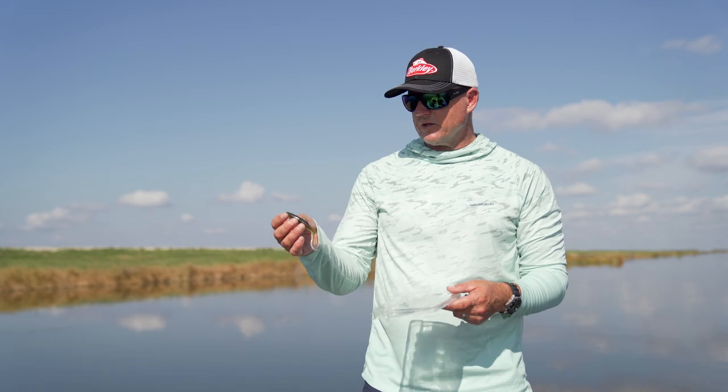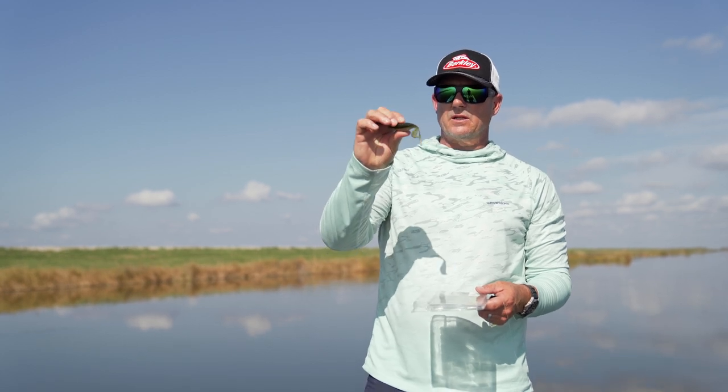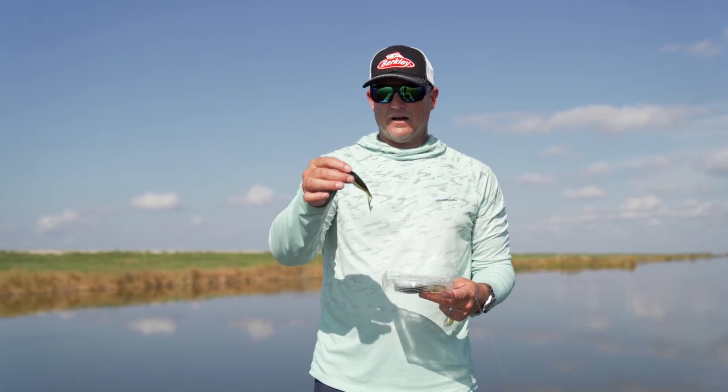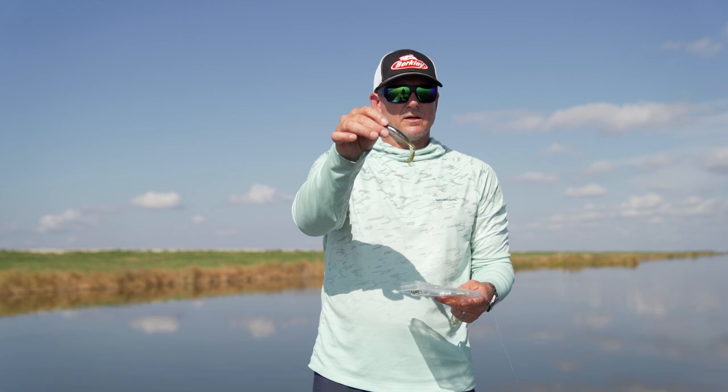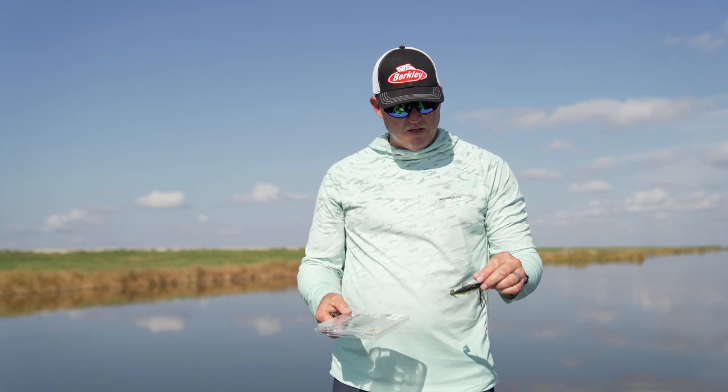There's a three-inch version, a three-and-a-half, and a four-and-a-half-inch version. Today we're going to fish the four-and-a-half on the back of a bladed jig. Skeet Screen Money Magic is my favorite color hands down — it's a great bluegill, tilapia, bait-fish pattern that works well on the back of a jig.